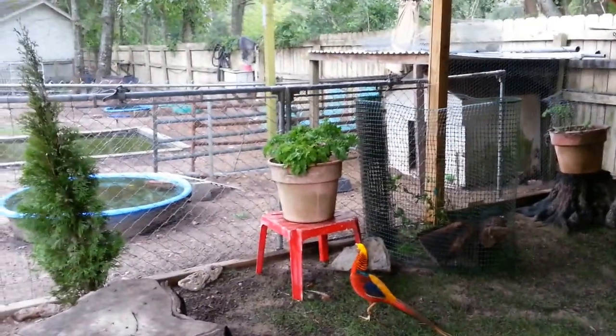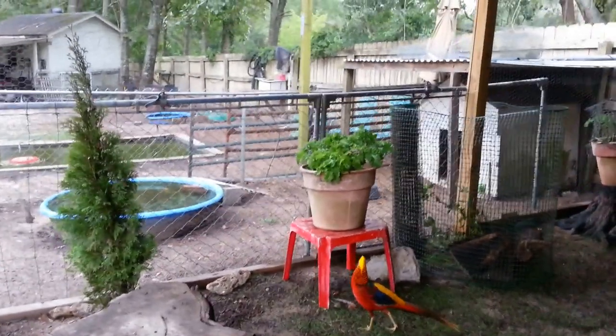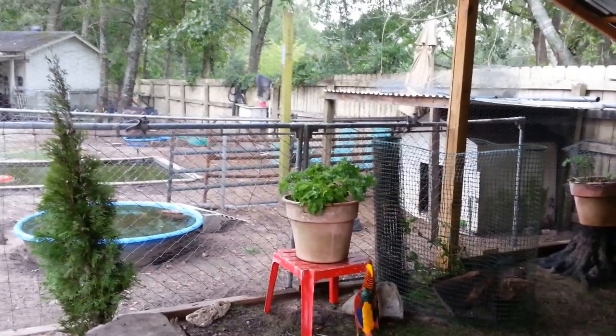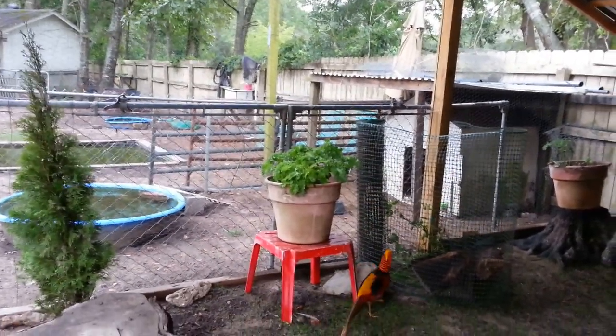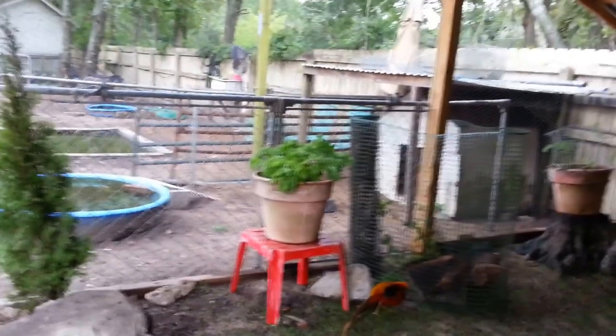This is just kale that I bought at the store, but it still had the stem on it, still connected to the stem. So I planted it and I couldn't believe it grew. I was shocked. I've been growing it all along instead of buying it.